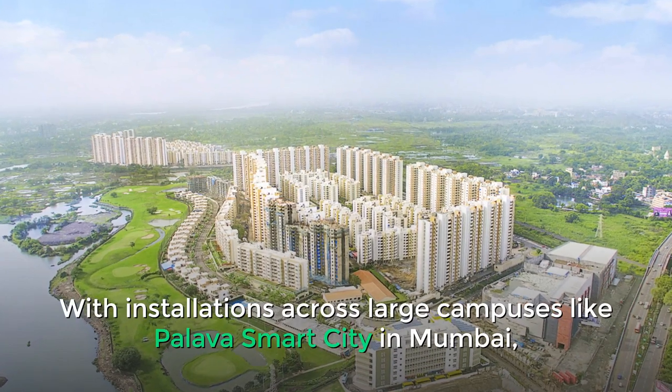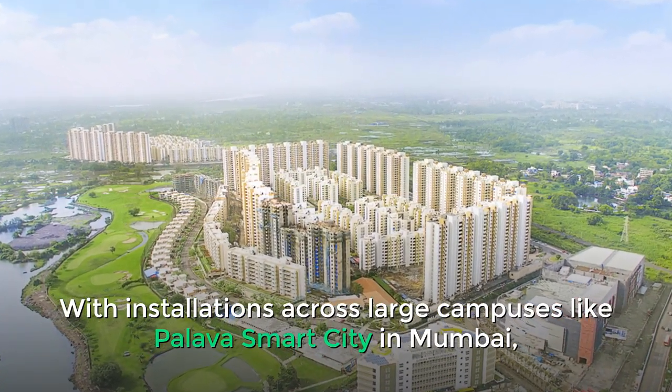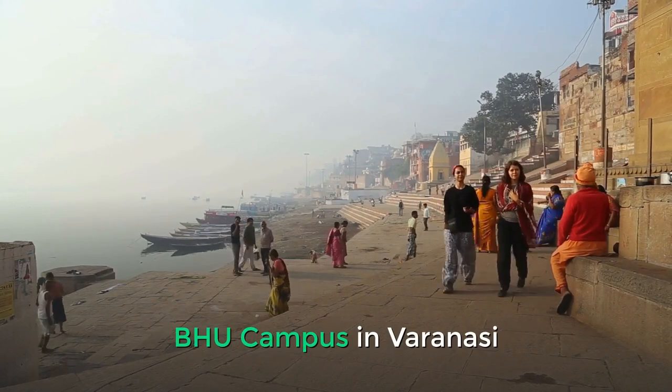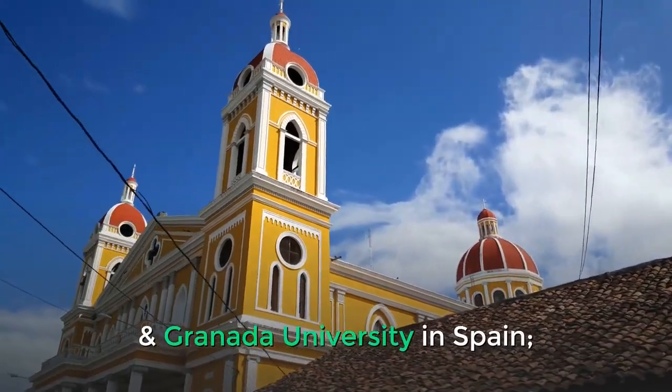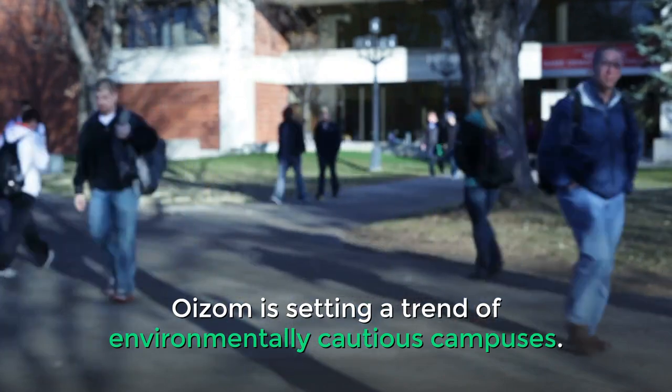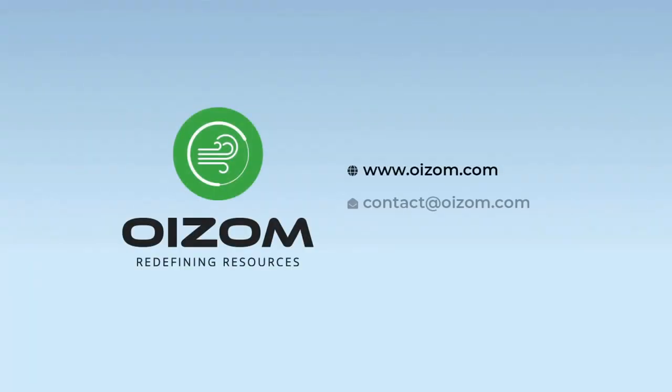With installations across large campuses like Pallava Smart City in Mumbai, Central Park in New Delhi, BHU Campus in Varanasi, and Granada University in Spain, Oizum is setting a trend of environmentally cautious campuses.